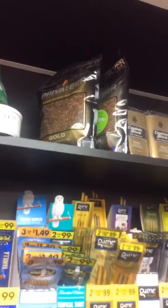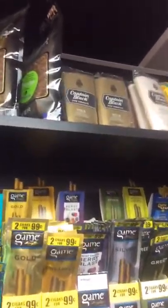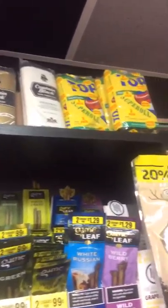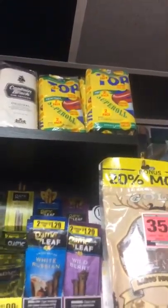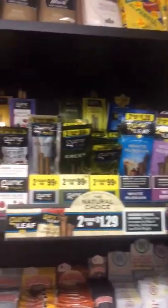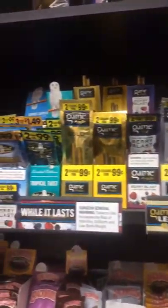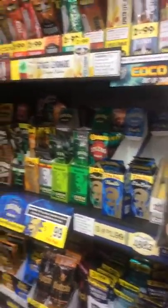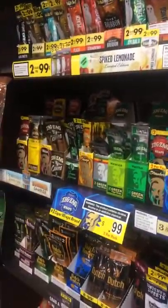We've got Perique Blend, Sir Walter Raleigh pipe tobacco — or cigarette tobacco, either or. We've got Captain Black, Borkum Rift, and we've got big containers of Top Tobacco, we've got more Borkum Rift, Stockholm Blend, Norwegian Shag, Cockstrong pipe tobacco — we've got all kinds of pipe tobacco. We've got Privateer brand, we also have Captain Black, some Gold Pack, we have the original, and we also have Top Super Roll tobacco in the menthol flavor.